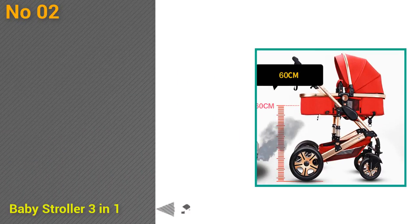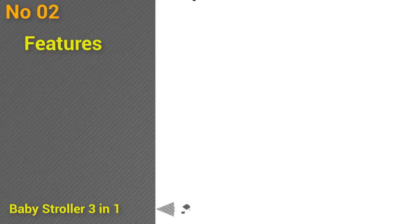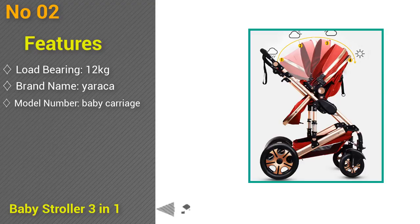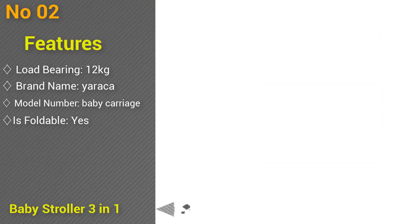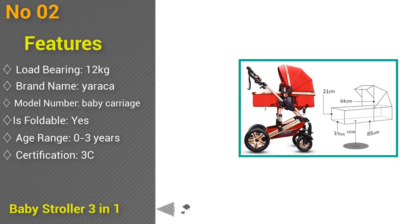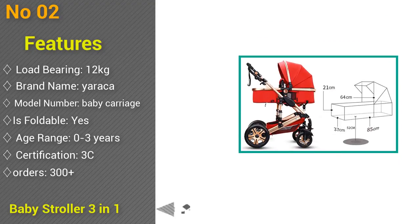At number 2: baby stroller 3-in-1 with car seat, high landscape, folding baby carriage for child from 0 to 3 years, suitable for newborns. Load-bearing 12 kilograms, brand name Erika, foldable yes, age range 0 to 3 years, certification 3C, type baby stroller 3-in-1. Orders 300 plus, feedback 4.8 stars out of 5.